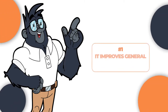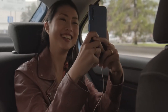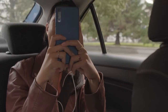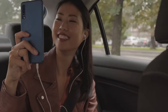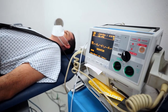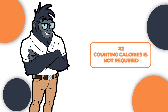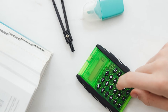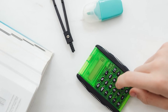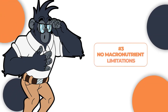Now, there are several pros of practicing the 14-10 method. Number one: it improves general well-being. Like most intermittent fasting methods, the 14-10 method promotes and improves general body composition, lowers the risk of developing cardiovascular illnesses, and improves brain function as well. Number two: counting calories is not required. When practicing 14-10 intermittent fasting, you do not have to keep count of your calorie intake, which makes the whole process less tiresome and more fun.